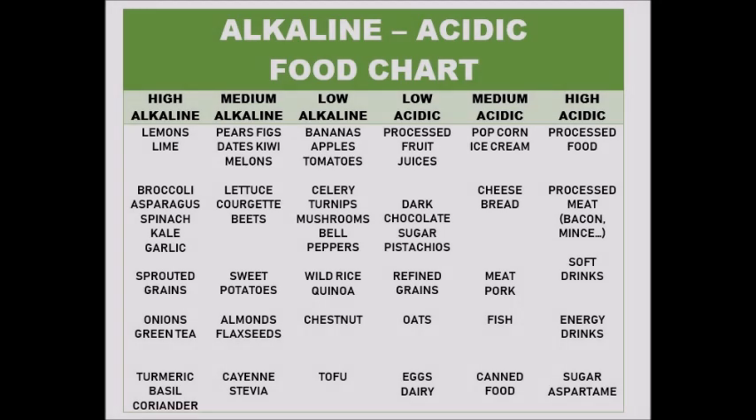Tip number one to stay in a homeostasis state will be your nutrition. Keep it clean and keep it as alkaline as possible. On the screen you're going to see a list of alkaline food and acidic food — try to have a higher ratio of alkaline food to acidic food. There we have it: the food charts with the different types of foods and the different levels of acidic or alkaline.